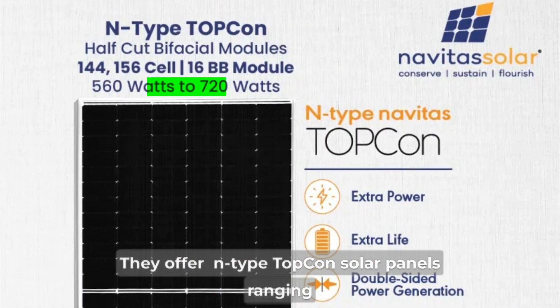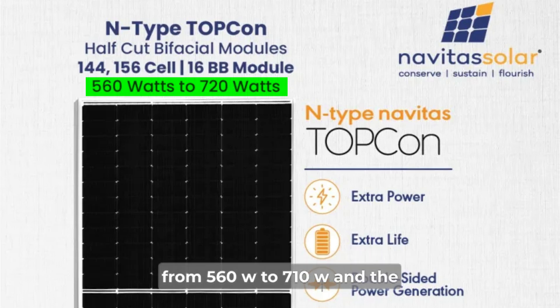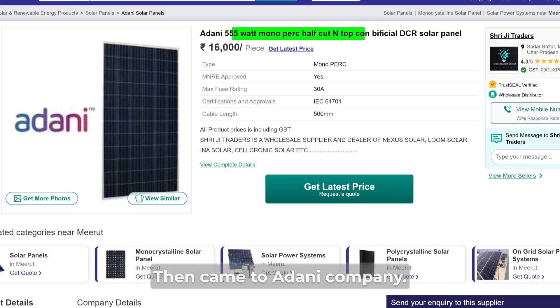Next is Navitas company. They offer N-Type Topcon solar panels ranging from 560 watt to 710 watt, and the price is between Rs.20 to Rs.25 per watt.